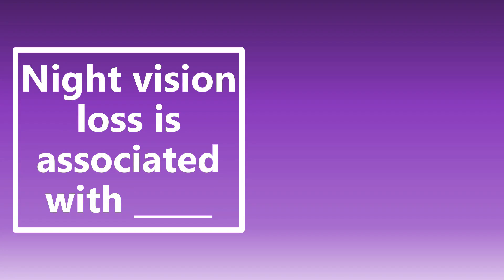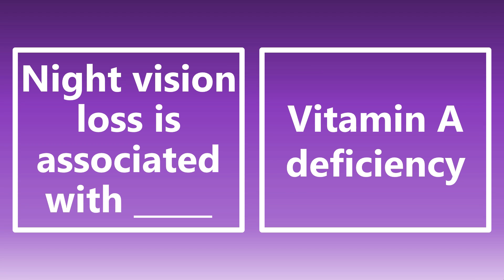Let's go ahead and jump into it. First high yield fact: night vision loss is associated with blank. If you see this on the boards — night vision loss — I want you to associate that with vitamin A deficiency.